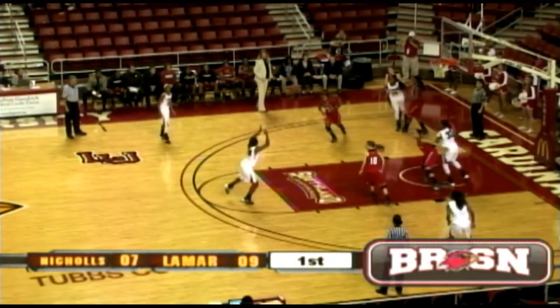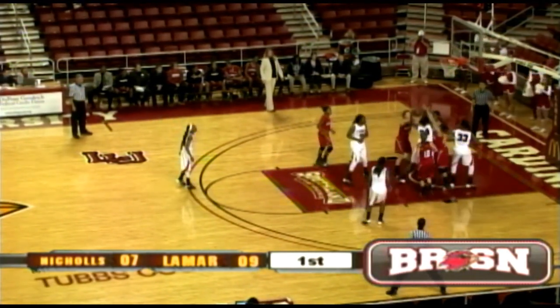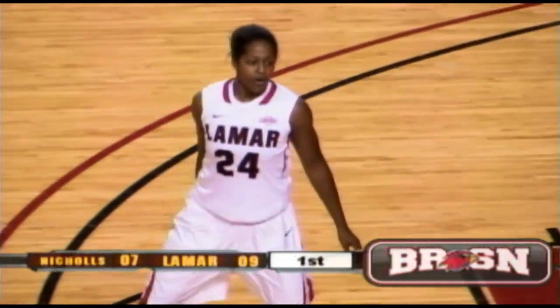Dominique Yudder is in the baseline, comes on top. Alice Robinson — Alice penetrates right in front, lays it up off the glass. No good. Got her own rebound, rebound back up and in. How about that offensive work? That's a physical inside move for Alice.